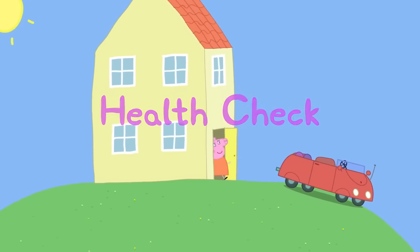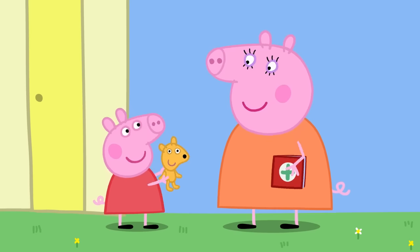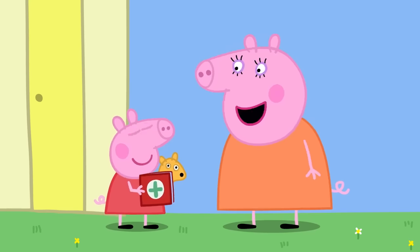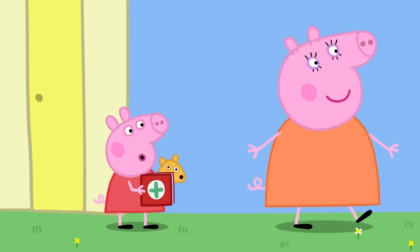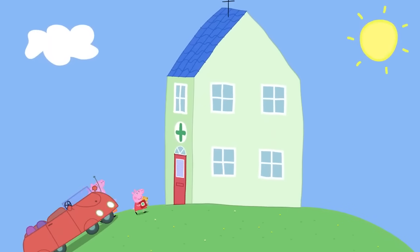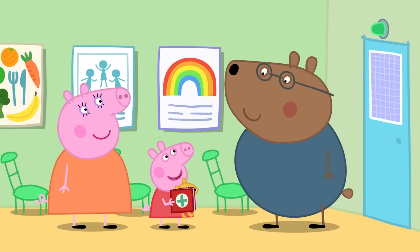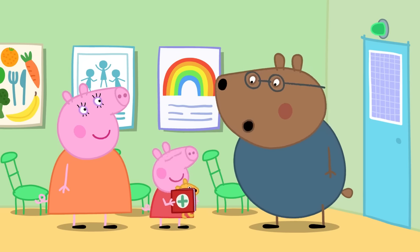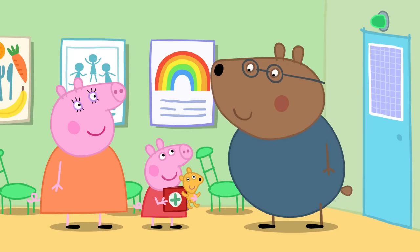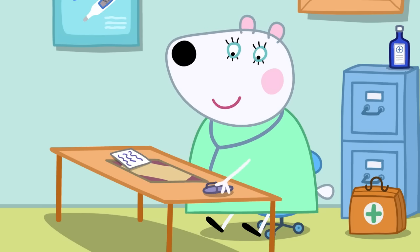Health check. Today, Peppa is going to the doctors for a health check. Are we all ready? Yes, I've got Teddy. And I've got the red book. What's the red book? It's your very own book, Peppa — it helps the doctors see how you are growing up. Peppa has arrived at the doctor's. Here is Dr. Brown Bear. Hello, Peppa — have you come for your health check? Yes, I have. You're seeing Dr. Polar Bear today.